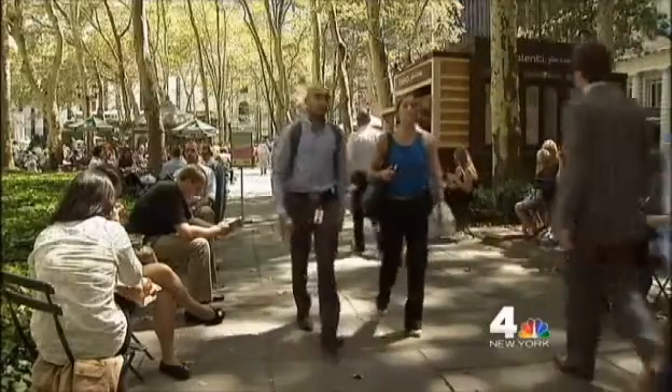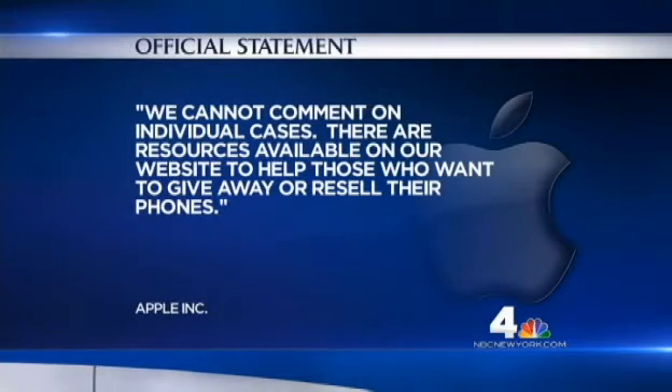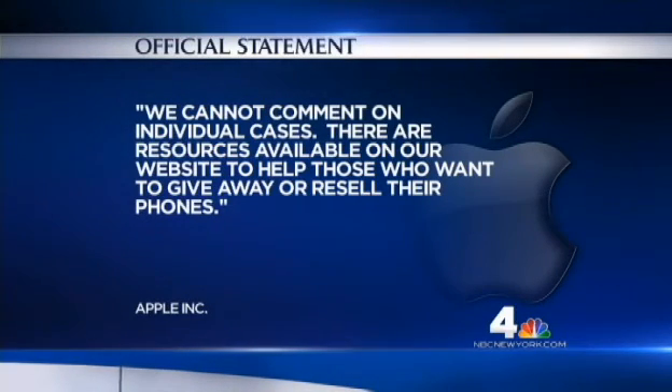Hazy Chang, News 4 New York. And in response to our story, Apple released this statement tonight: "We cannot comment on individual cases. There are resources available on our website to help those who want to give away or resell their phones."